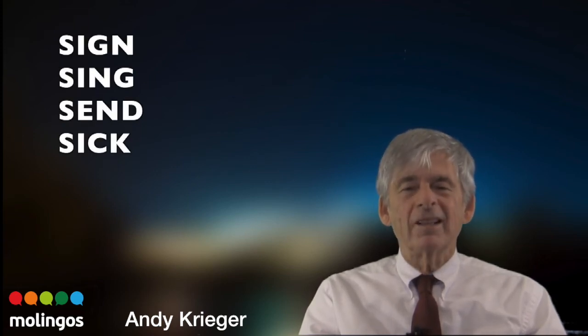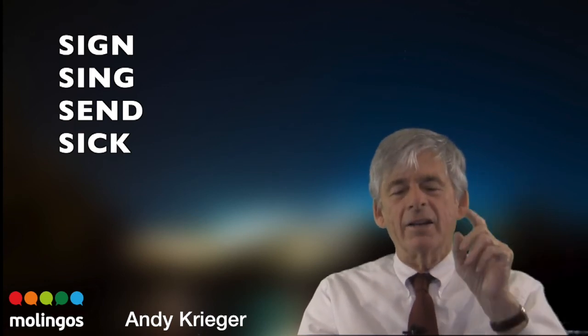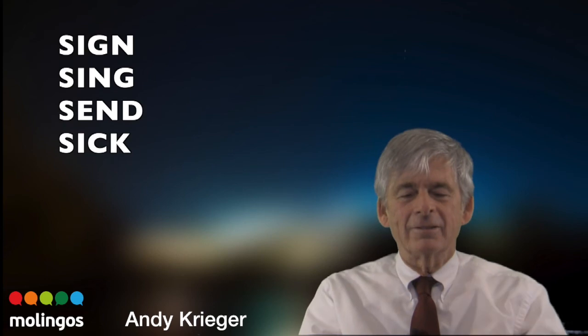Let's look at these S words. Repeat after me: sign, same, send, sick. Get ready for sign. Sign. Same. My mouth is very relaxed. Send. Sick. Very good.